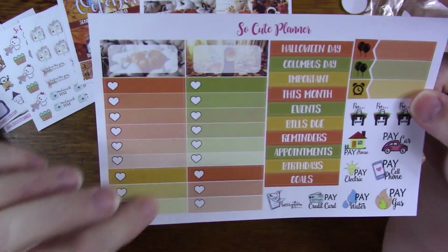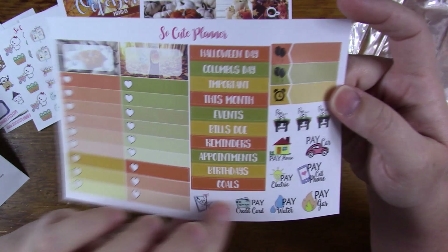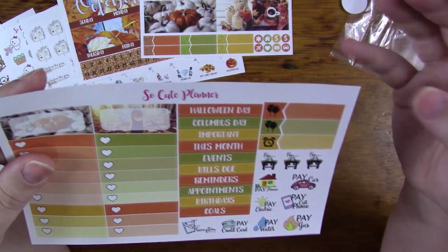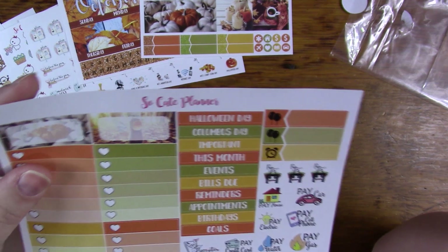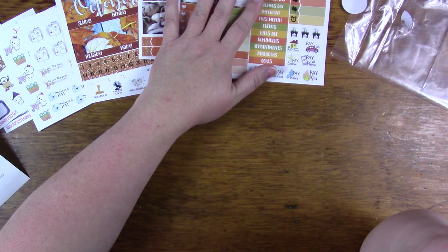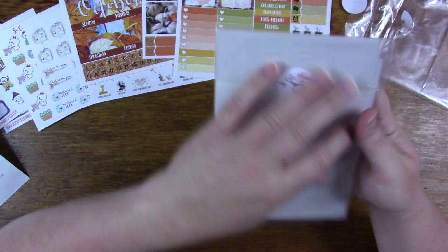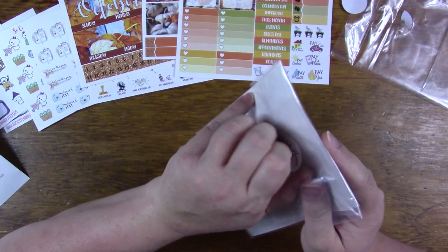There are a couple more quarter boxes, some six-heart and three-heart ombre heart checklist boxes, some functionals with payday and pay-car things, and a couple of birthday and appointment boxes. Whenever I don't have a birthday in a month, I just cover it with an icon and use it anyway. That is my October monthly — it's called 'Autumn Leaves,' and I really liked it.